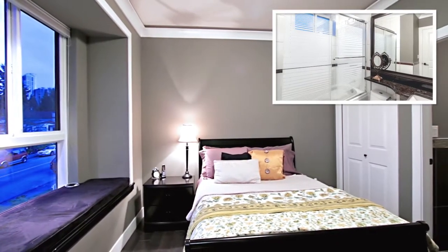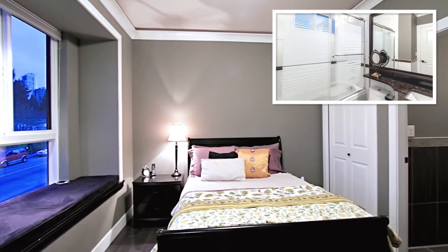Up a small flight of stairs, on a mezzanine level, there is a guest suite with a private ensuite bathroom.